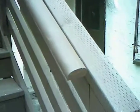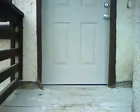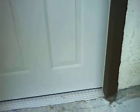You can see the nice handrail. This is the new door Roger put in. Nice new threshold.